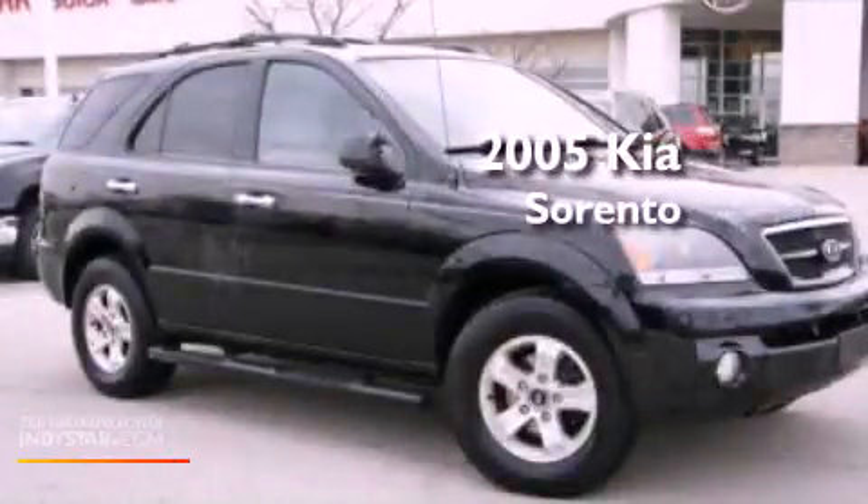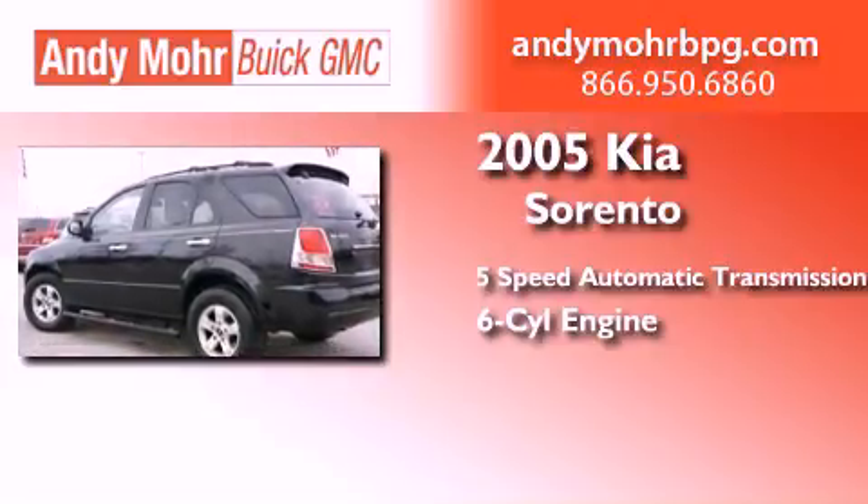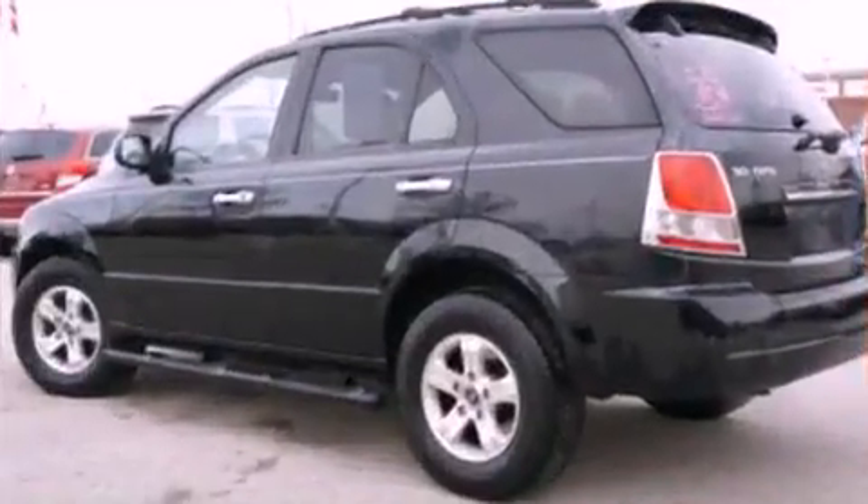This is a 2005 Kia Sorento. This crossover has a 5-speed automatic transmission, a 3.5-liter V6, and the added capability of 4-wheel drive.